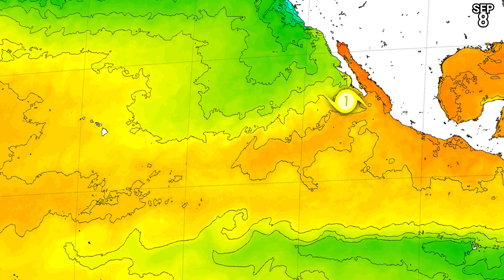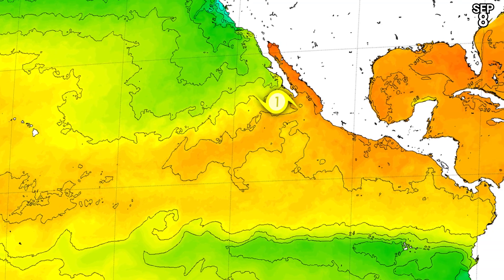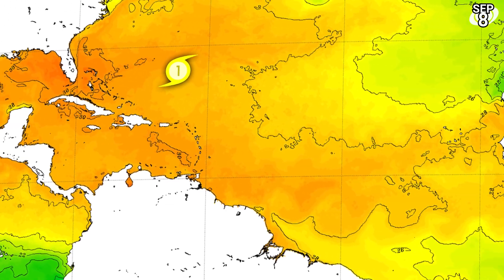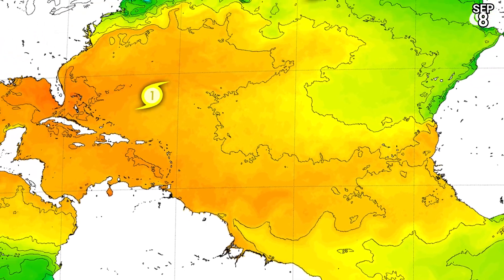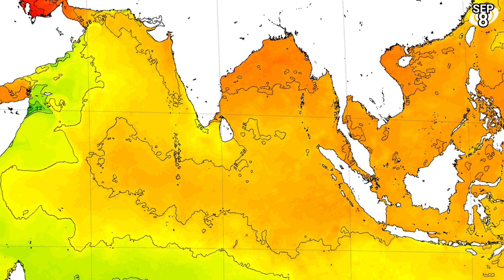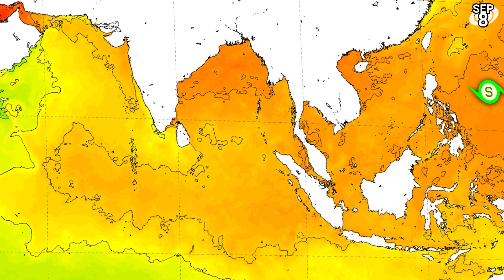Let's check global sea surface temperatures. Kay is just about to exit 26°C waters — that's the threshold required for tropical cyclone development — so it's really going to have an uphill struggle from here on in. Earl is in a good position right now, due south of Bermuda with 28 to 30°C waters just ahead of it. Danielle is just about to enter the graveyard — it's already over only 24 or 25°C waters, so it's definitely on its way out. The North Indian Ocean is very warm, with over 30°C waters, should that storm decide to develop.